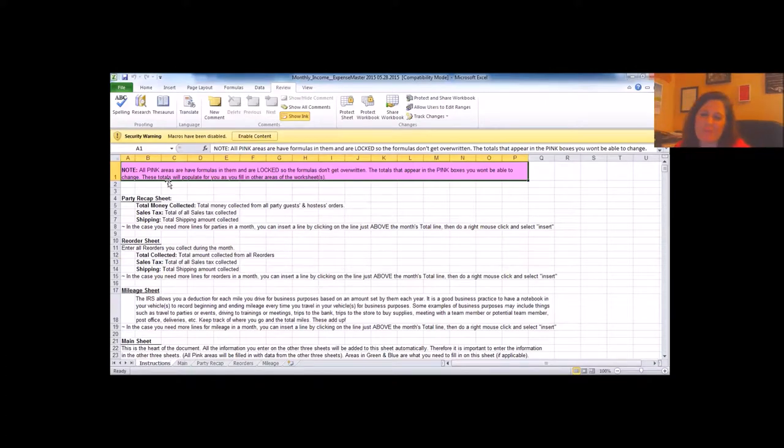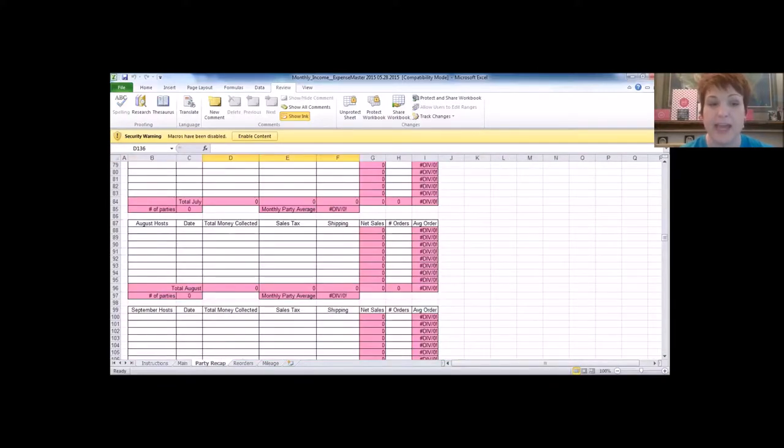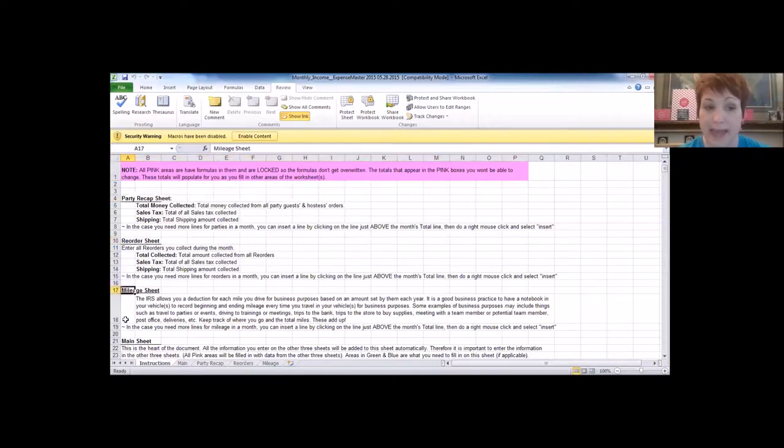Angela pauses to check if the screen is actually recording. Connie notes she's brand new at this, and Angela jokes they're the blind leading the blind. The instructions tab is an important one to read — it covers all the other tabs. Items in pink have formulas and will fill in automatically for you. The instructions also explain each of the different tabs.